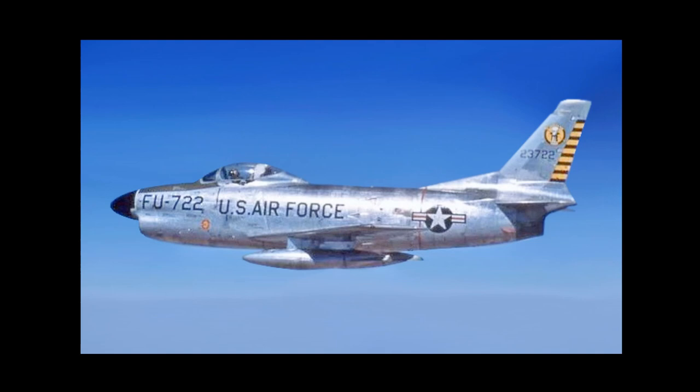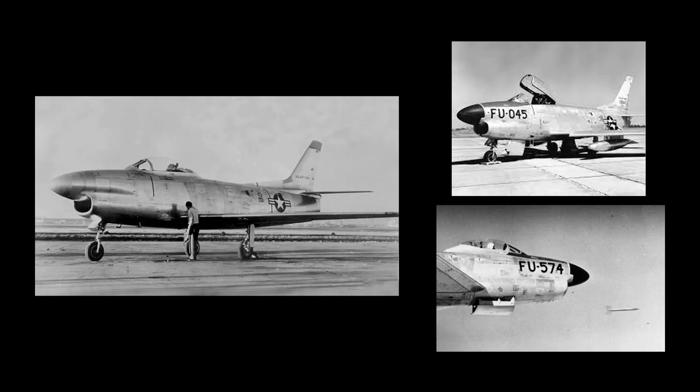The North American F-86 Saber, in its D, K, and L variants, was widely known and formally designated as the Saber Dog. It was an American transonic jet fighter developed for the United States Air Force. While the original F-86 Saber was conceived as a day fighter, the Saber Dog was specifically developed as an all-weather interceptor. The prototype first flew on December 22nd, 1949.